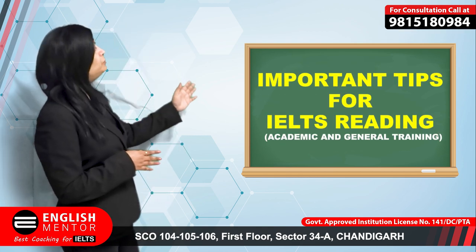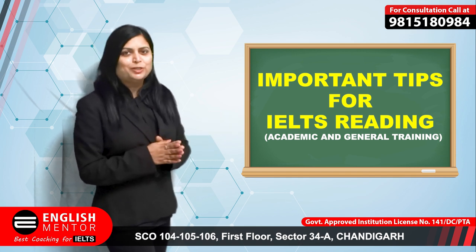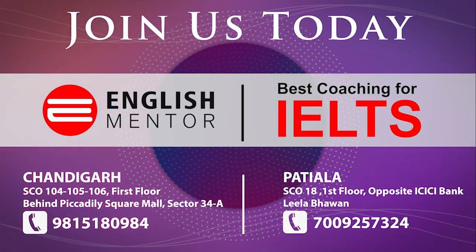These are the important tips which you can follow to score more in IELTS reading. Thank you. For best IELTS coaching, join English Mentor today.